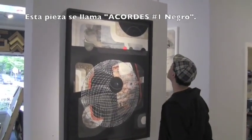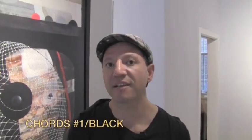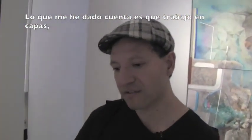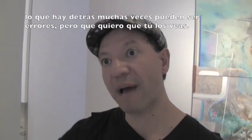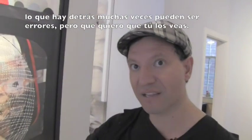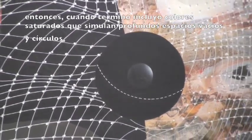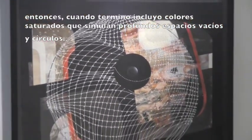This piece is called 'Courts No. 1 Black' and it's a painting on paper. I was trying to play with the concept of diversity and these kinds of universal feelings, all in a more abstract way. I work in layers — some of them are transparent so you can see what happens behind, and sometimes there are mistakes but I leave them there. As the painting advances, the thickness increases, and when finished you see the black wash that creates these void circles.